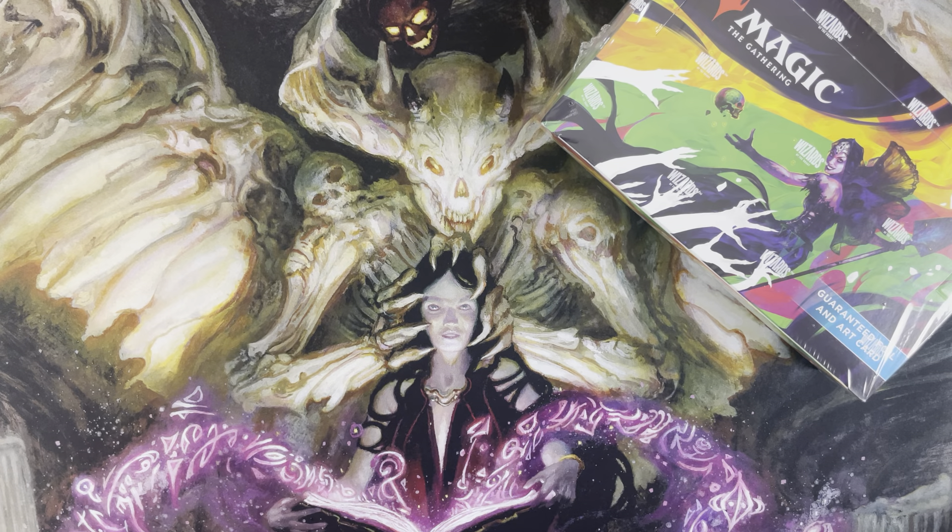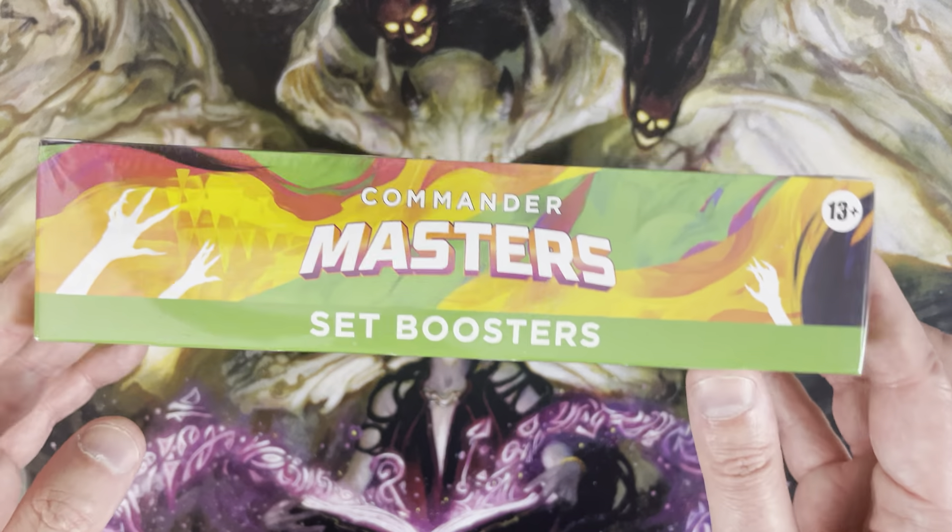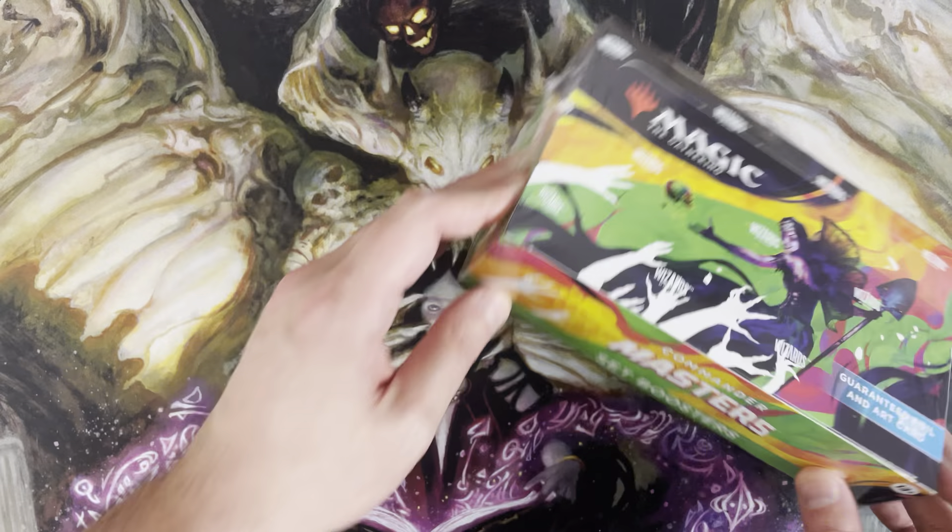What is up everyone, welcome back to Wildcat MTG. Today we are going to open up a Commander Masters set booster box. We are approaching 2,000 subscribers, which is really awesome — I think right now I'm somewhere between 1,940 and 1,950. I just wanted to say for those of you who are liking, subscribing, watching, and commenting, just know that I appreciate the heck out of you.